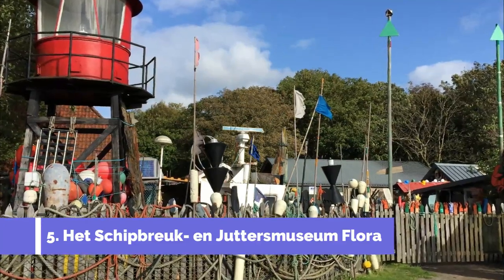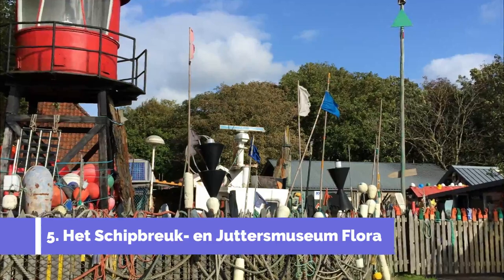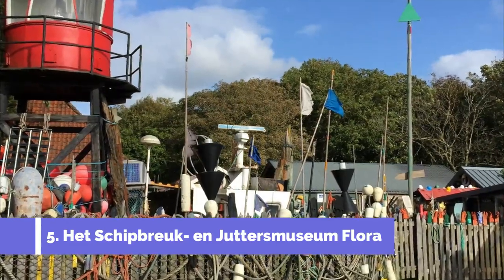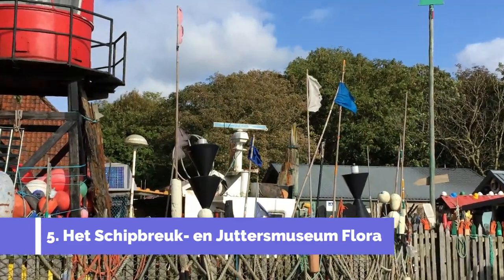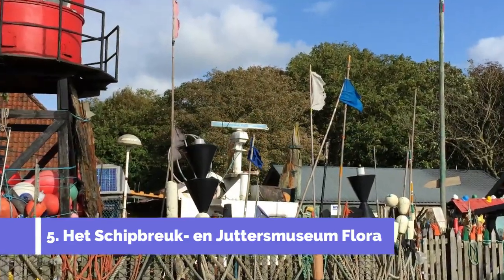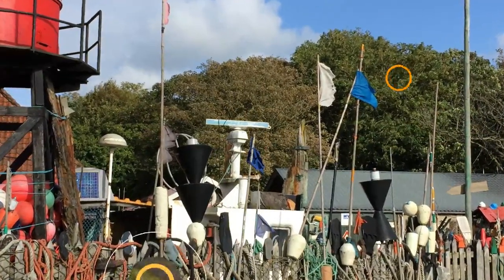Number five: Het Scheepvaart en Jutters Museum Flora. Het Scheepvaart en Jutters Museum Flora is one of the top attractions in Texel, Netherlands. Located in the picturesque village of De Koog, this unique museum offers a fascinating insight into the history of shipwrecks and beachcombing. The museum showcases an impressive collection of artifacts salvaged from shipwrecks along the Texel coastline.